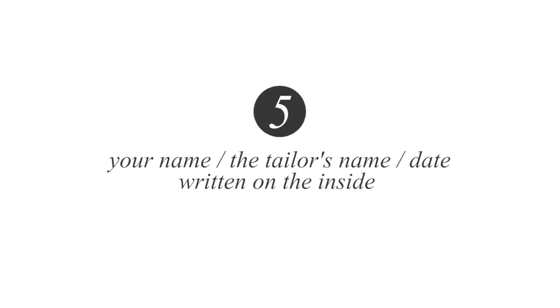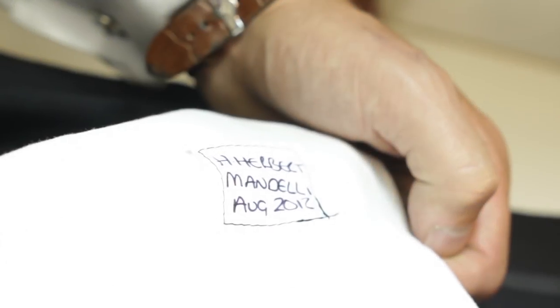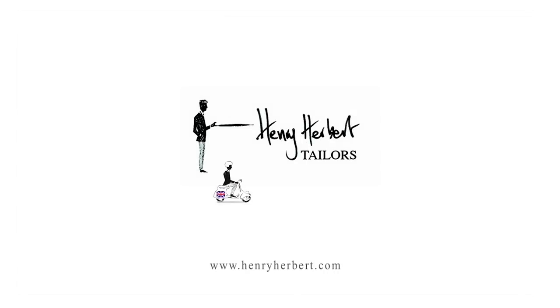Number five: make sure your name, the tailor's name, and the date have been written on the inside of the trousers. You will know exactly then who has made your trousers. I hope this helps — thank you for listening.